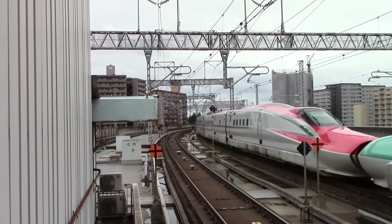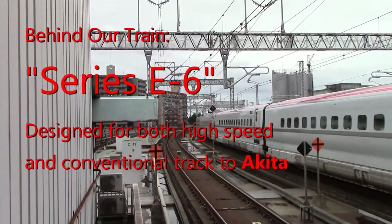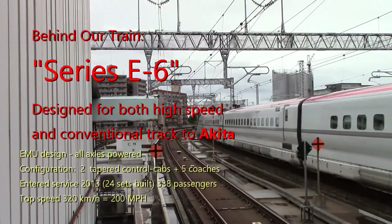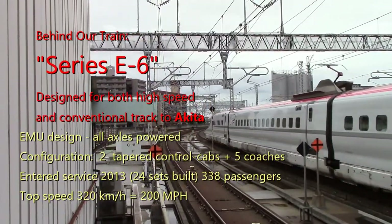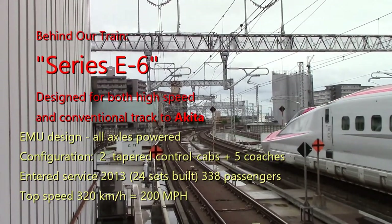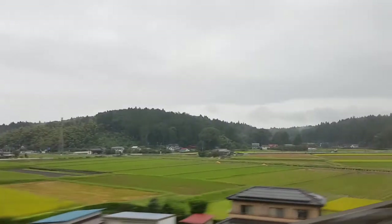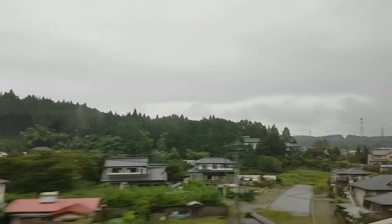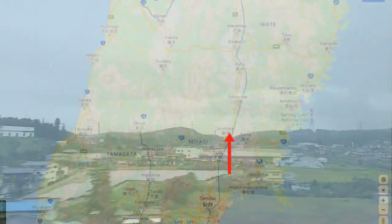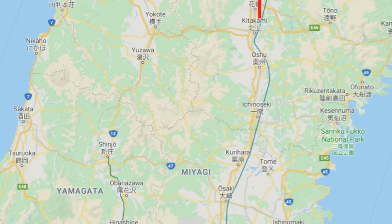Surprise! We've got a red train set hanging onto our tail. This is an E6, designed for service over high-speed and conventional track to the west coast city of Akita. Two trains are coupled together to efficiently use the high-demand track near Tokyo. On the move again, we zip through Miyagi and Iwate prefectures. About a third of the route is in tunnels that punch through the rolling hills. Track speed north of Sendai is 200 miles per hour most of the way.